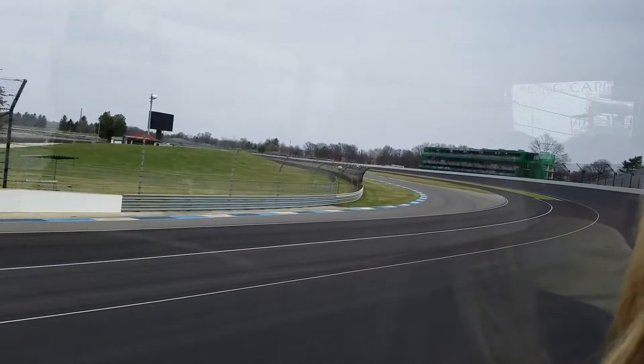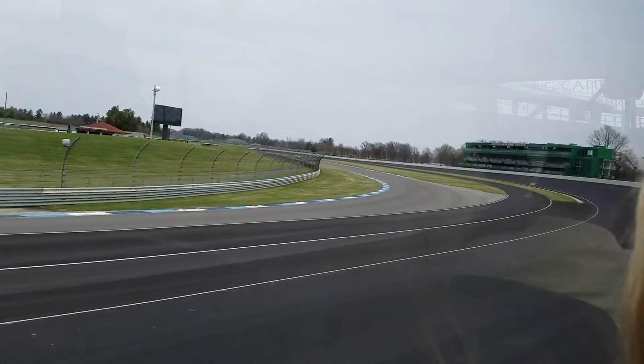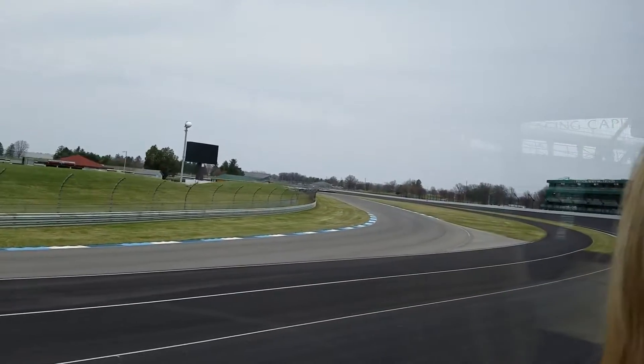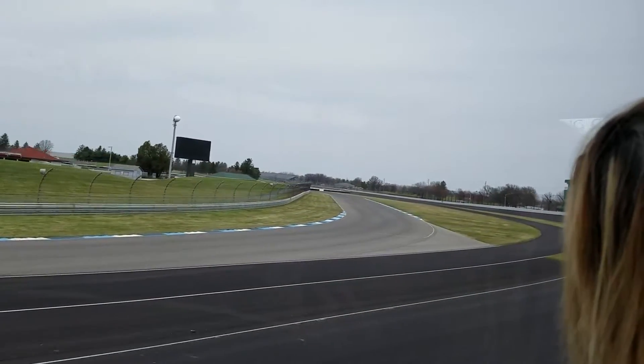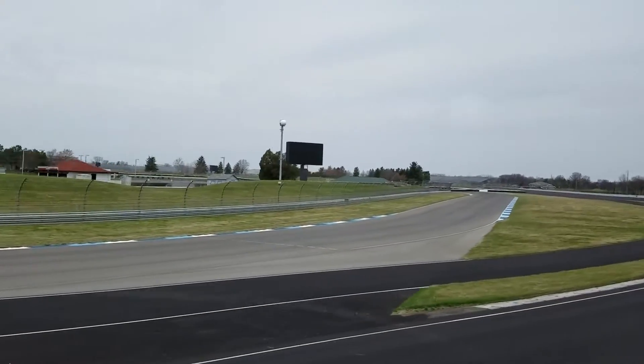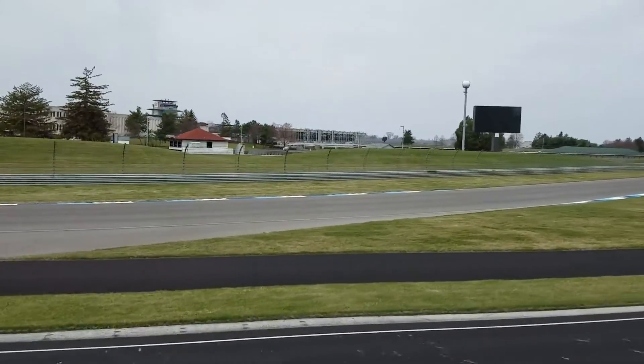You're probably beginning to feel the effects of our banking as we enter turn two. Each of our turns has nine degrees and twelve minutes of banking. If you look to the left, some of the viewing mounds are coming into sight. These are located throughout the infield of the track and are used by general admission ticket holders.